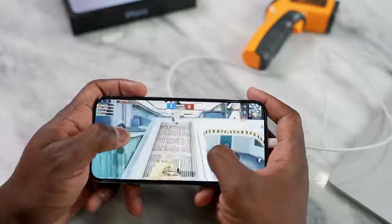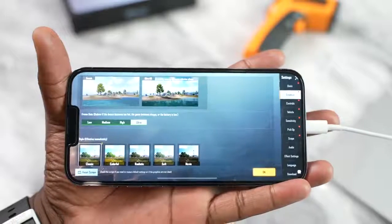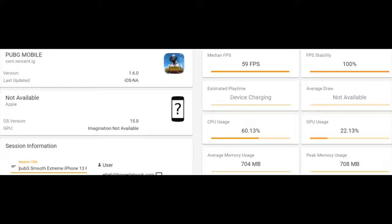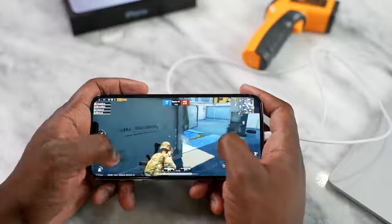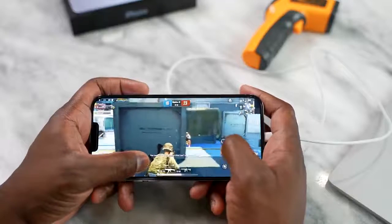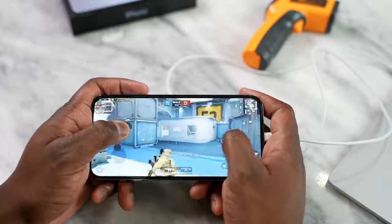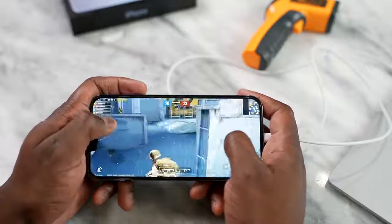Moving to PUBG Mobile, we played two key settings: Smooth Extreme and Ultra HD Ultra. Smooth Extreme hit 60 frames per second, and Ultra HD Ultra hit 39 frames per second. Everything ran really well. And honestly, the sound is amazing off of this device. Most people aren't talking about the speakers on the iPhone 13 Pro Max being improved — it's about 25% louder. Let's take a listen to the speakers and you can hear all those gunfires and shots.